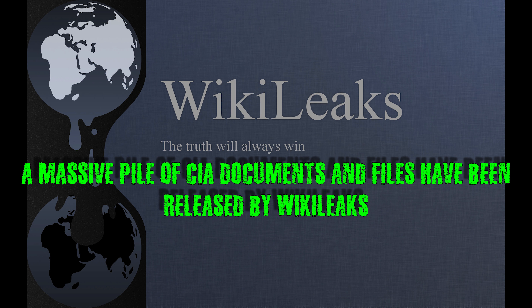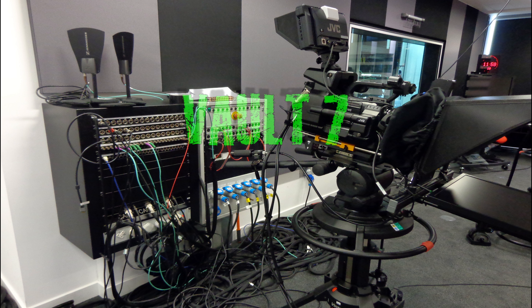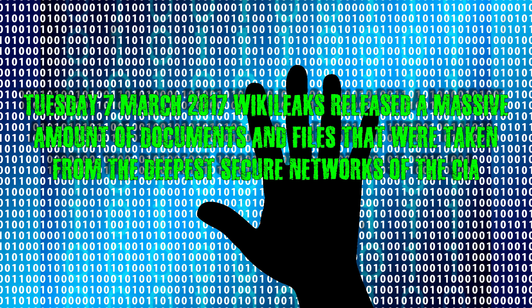A massive pile of CIA documents and files have been released by WikiLeaks. We are going over just the tips of this information that directly affects you. Vault 7: on Tuesday, 7 March 2017, WikiLeaks released a massive amount of documents and files that were taken from the deepest secure networks of the CIA.